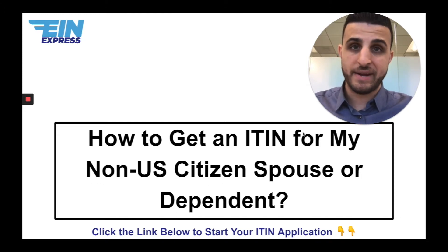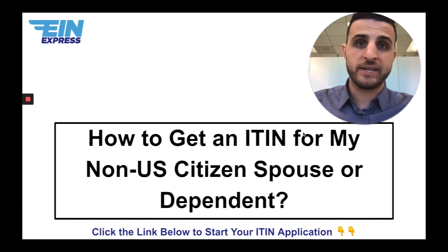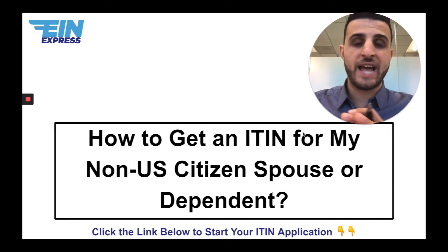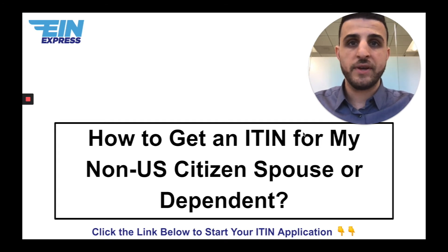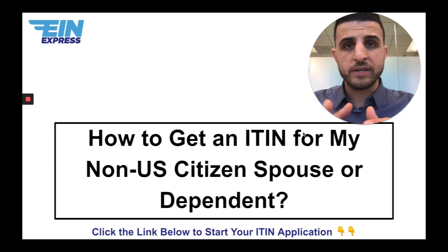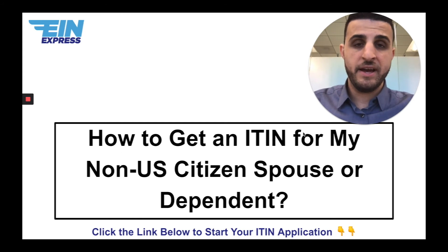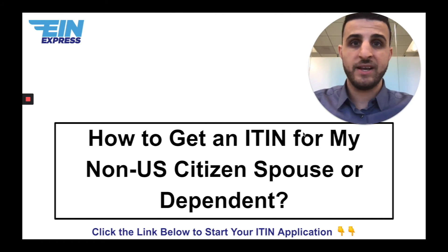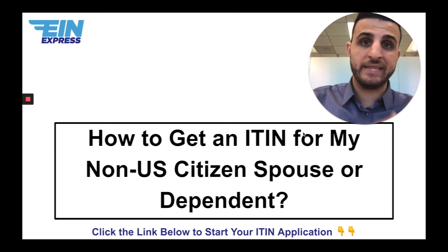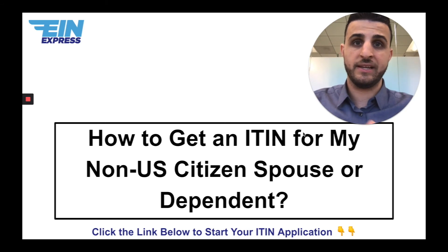The same process is done for dependents. For dependents claimed on a tax return, there are new sets of tax laws from 2018 that differ from prior years, which we'll discuss in another video. But to summarize: these are done simultaneously. You're not supposed to do them separately, because the dependent or spouse often doesn't qualify for an ITIN on their own. It's being the dependent or spouse of a US citizen or resident alien who claims them on their taxes that qualifies them to get an ITIN.